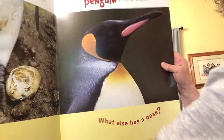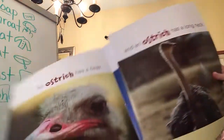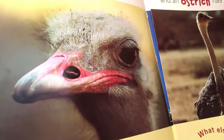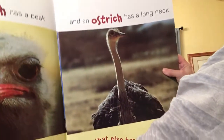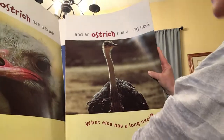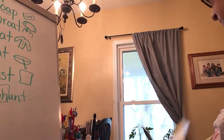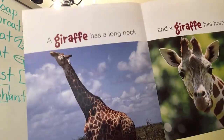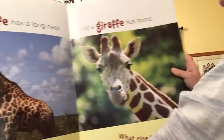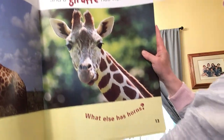What else has a beak? An ostrich has a beak, and an ostrich has a long neck. What else has a long neck? A giraffe has a long neck, and a giraffe has horns.